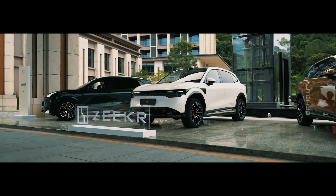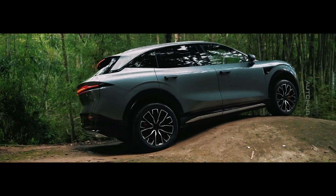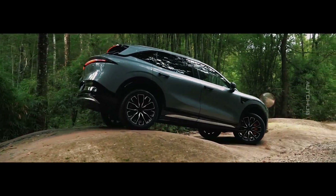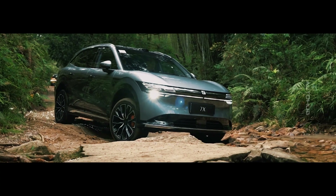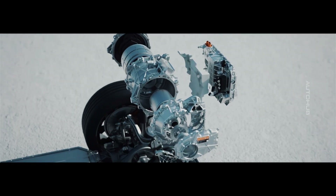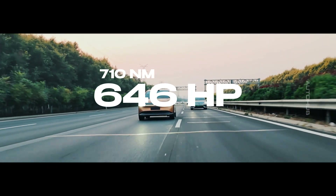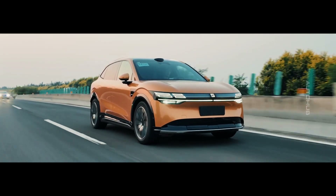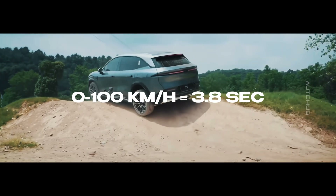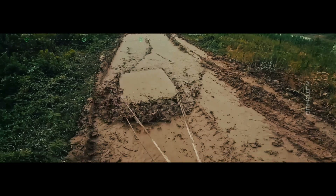For those seeking even more, the long-range version offers the same motor but with a larger 100 kWh battery, allowing a range of up to 780 kilometers on a single charge, and accelerates to 100 km/h in 5.7 seconds. The top all-wheel drive version takes performance to a new level, with an additional front motor delivering 224 horsepower and 270 newton meters, bringing the total to 646 horsepower and 710 newton meters of torque. It accelerates to 100 km/h in just 3.8 seconds, and uses a 100 kWh nickel-manganese-cobalt-silicon battery from CATL, providing a range of up to 705 kilometers.